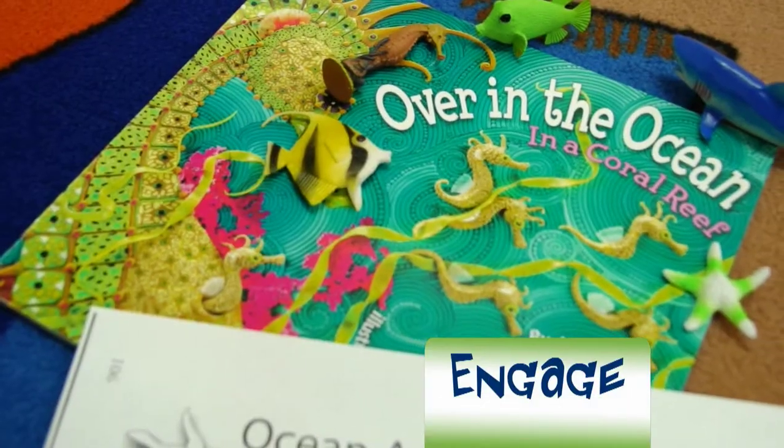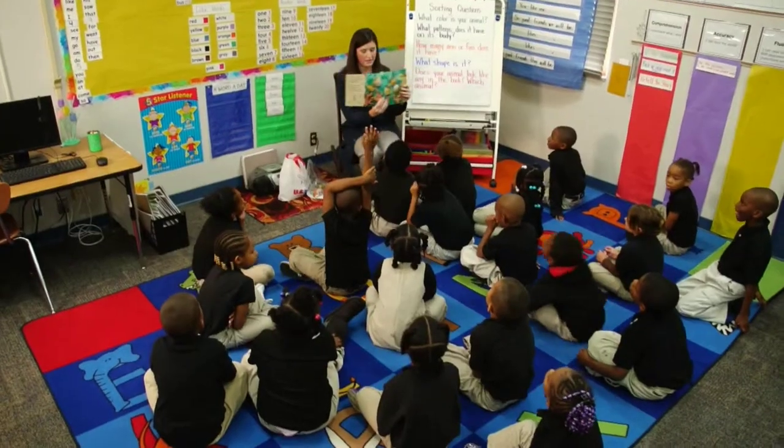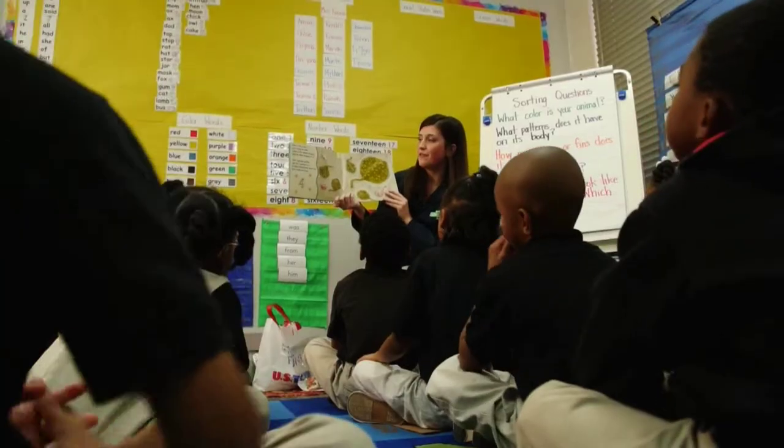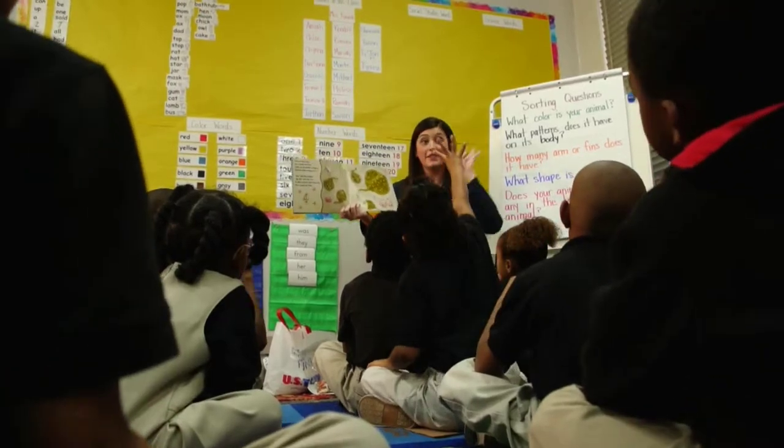We started off with reading a book — I read 'Over in the Ocean in a Coral Reef.' It had a good rhyme to it, so the students would pick up on the rhyme. 'Over in the ocean on a sandy sea floor, lived an old mother stingray and her little stingrays born.'